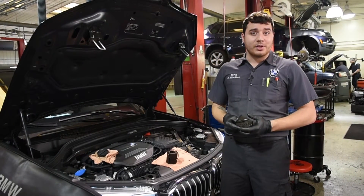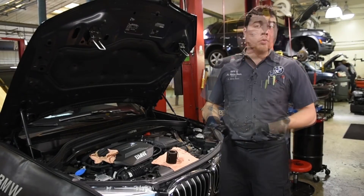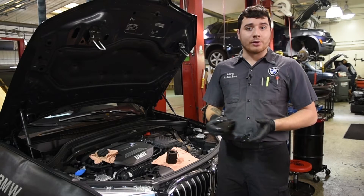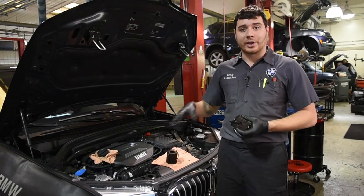Recently I had a vehicle that came in for oil leaking on the ground. We typically don't see this sort of oil leak on our vehicles — coming out of the oil filter cap — and so there was a good indication that something was not quite right.